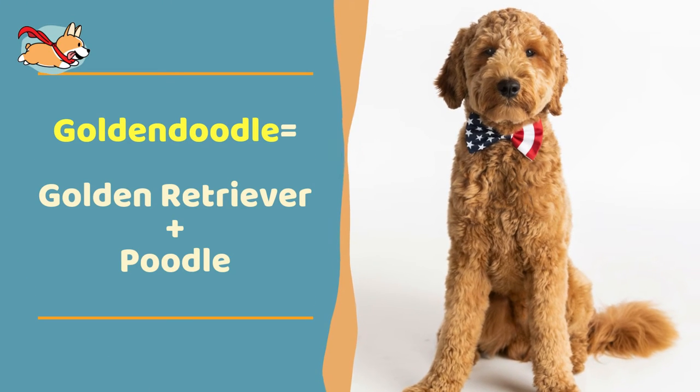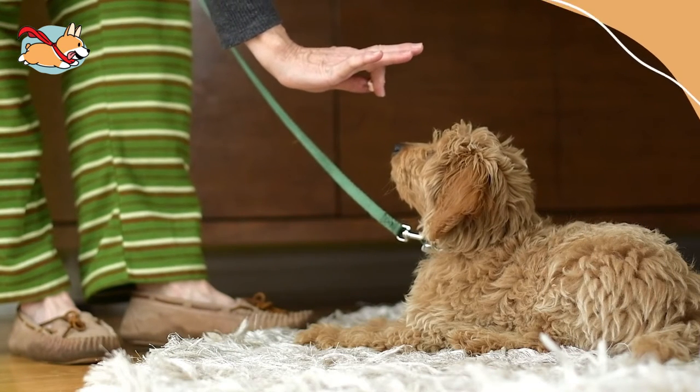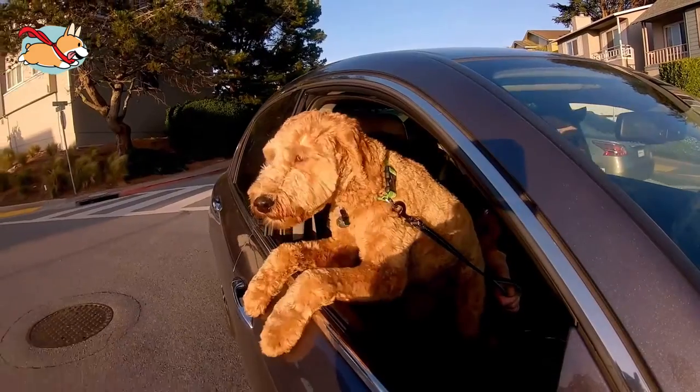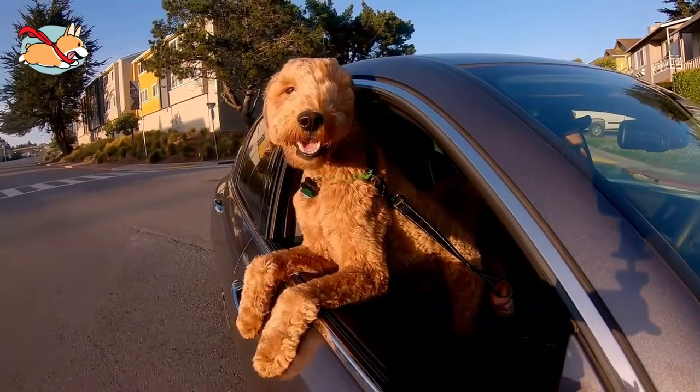The Golden Doodle is created by breeding a standard Poodle and a Golden Retriever. These curly coated puppies are very intelligent and easy to train. Their Golden Retriever genetics make them extremely outgoing and friendly with everyone they meet.